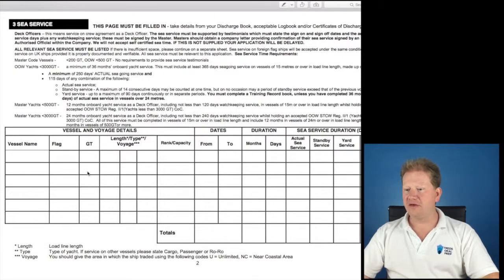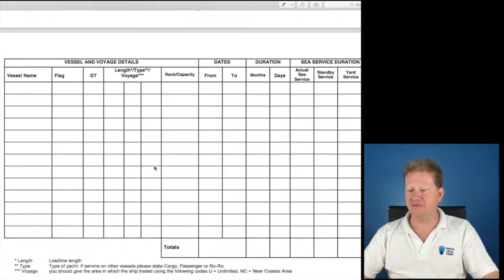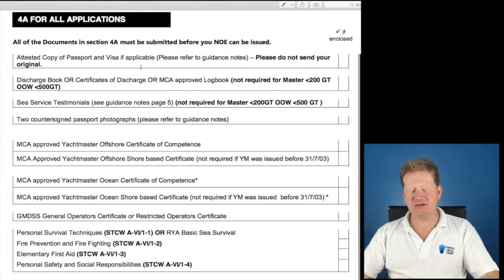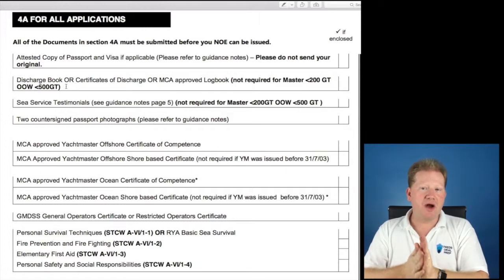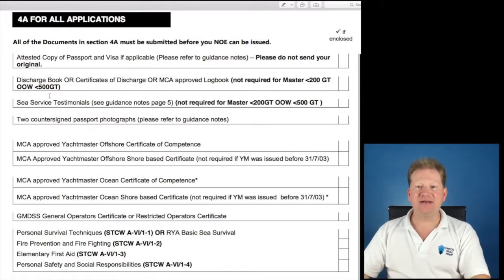You fill in all of the vessel names and everything else. There's a template just below on this website that will help you fill out the application form. What do you need to be able to apply? You require everything in 4A. You need an attested copy of passport and visa — attested means it's been stamped and verified as a true likeness. A discharge book or certificates of discharge that match your sea service testimonials.